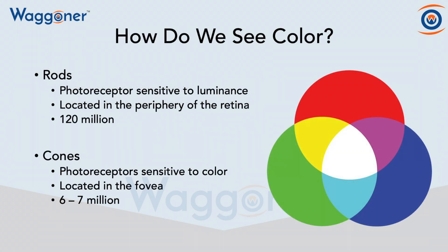How do we see color? To begin, we have our rods, and our rods are photoreceptors sensitive to luminance. They're located in the periphery of the retina, and there's approximately 120 million of them.